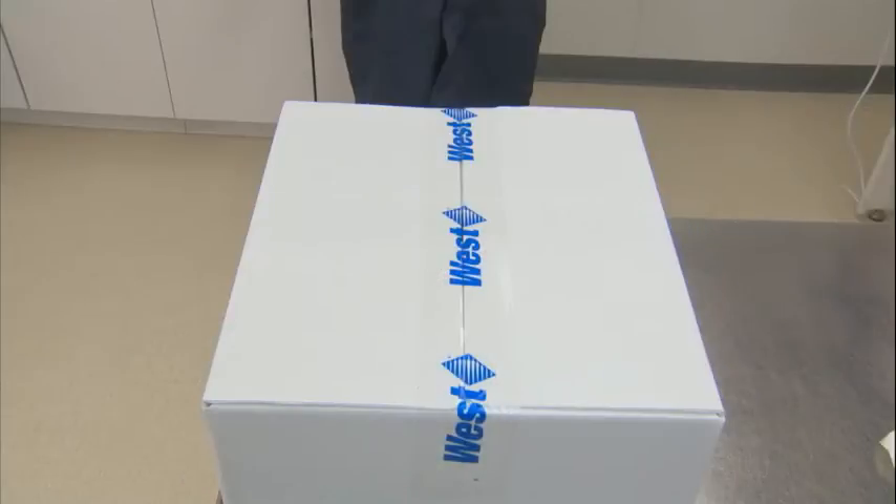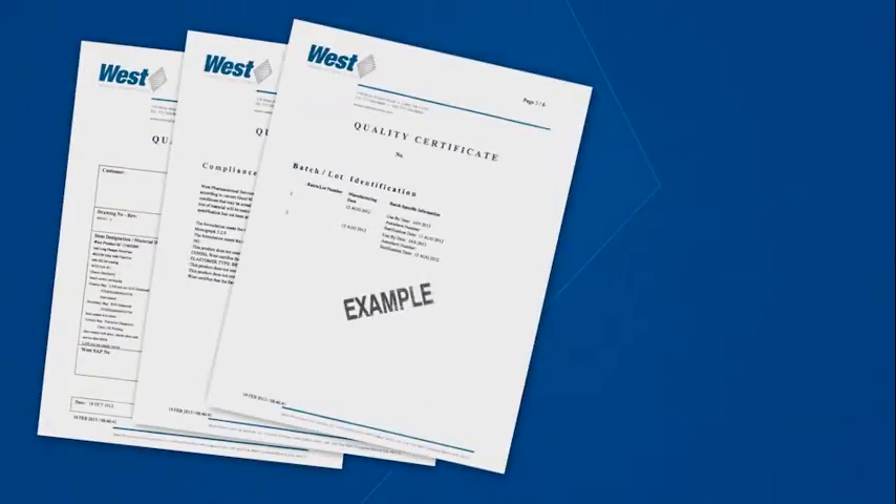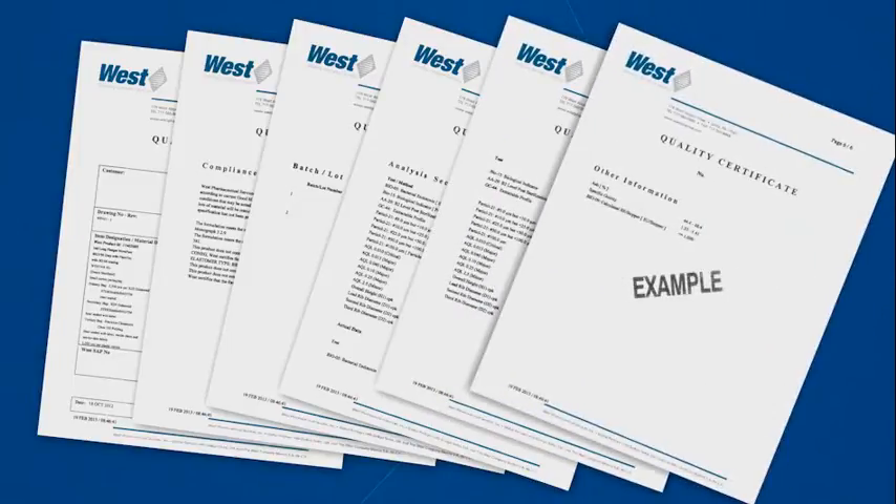At incoming inspection, you should make sure the shipment has been delivered without damage that compromises product integrity. Make sure you have an envelope addressed to incoming QC attached to every delivery. This envelope contains the incoming documents, including the quality certificate for the batches shipped.